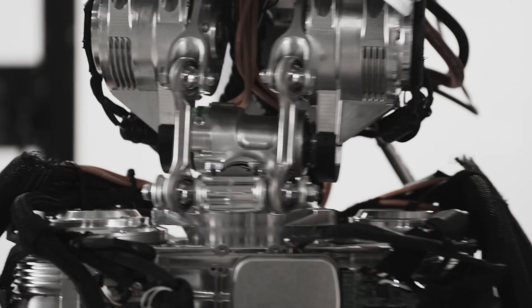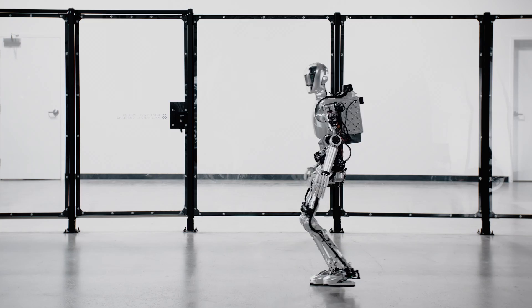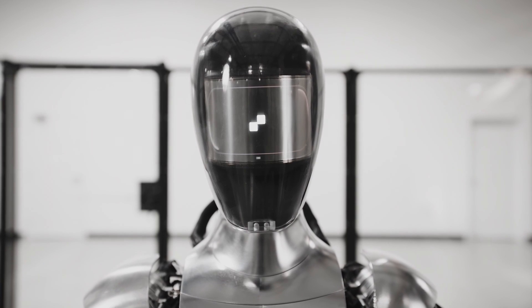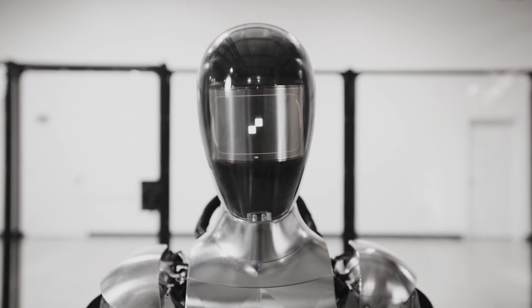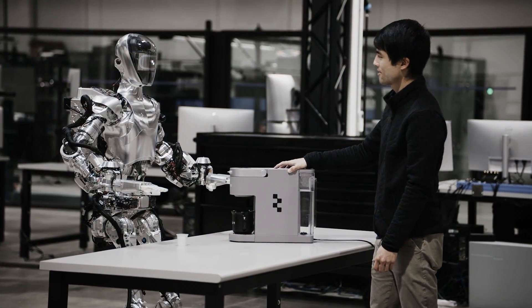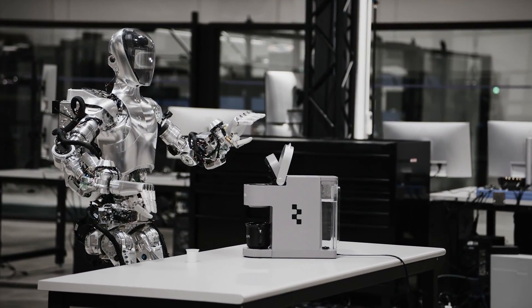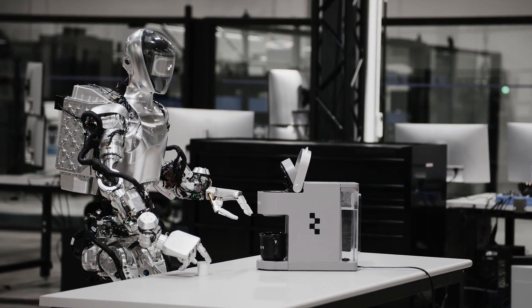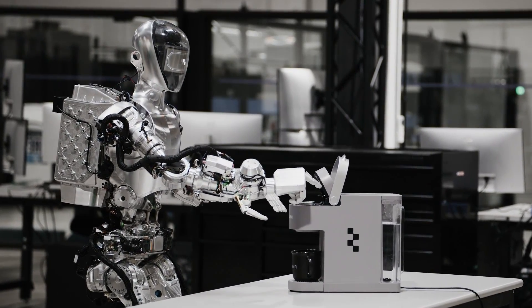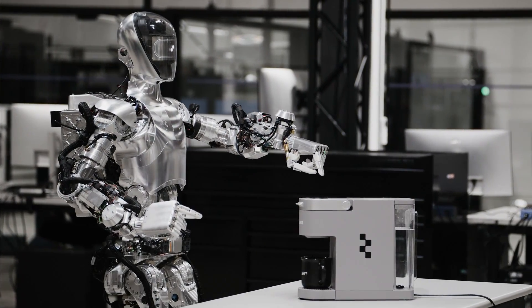One of the main advantages of Figure 01 is its human form factor. Unlike other robots that are wheeled, tracked, or legged, Figure 01 has a torso, arms, hands, legs, and feet, just like a human. This means it can use the same tools, equipment, and infrastructure that humans use, without requiring any costly modifications or adaptations. For example, Figure 01 can open doors, use stairs, lift boxes, and operate machines just by using its hands and feet, making it ideal for working in spaces designed for humans, such as warehouses, factories, or stores.